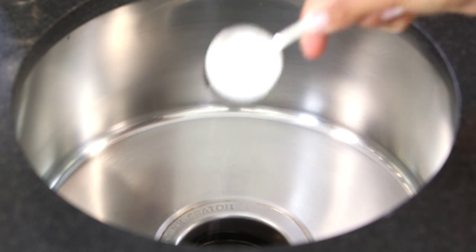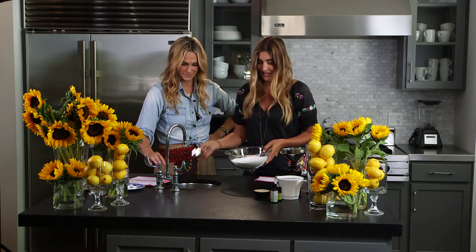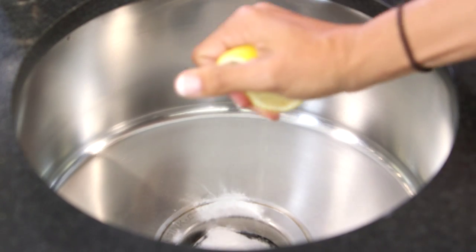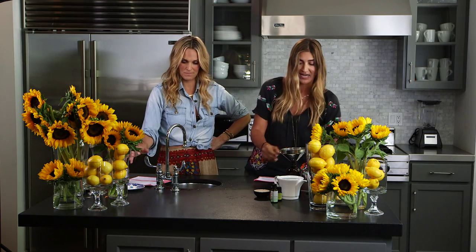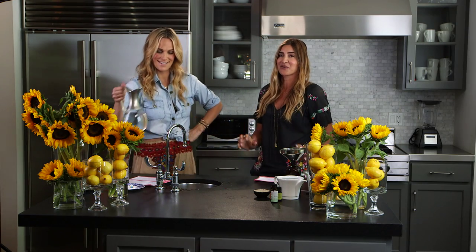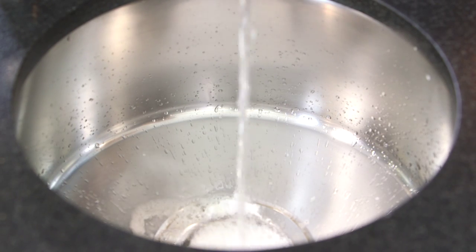You put some baking soda down the drain. Really try to get it in there where you think the clog is, and then to give it a little fresh smell — this is always good for your garbage disposals too — a lemon. You can even just shove it right down there. And then the vinegar. It makes it like a volcano in sixth grade when you made those volcanoes — it'll fizz right up for you. Get rid of that clog.